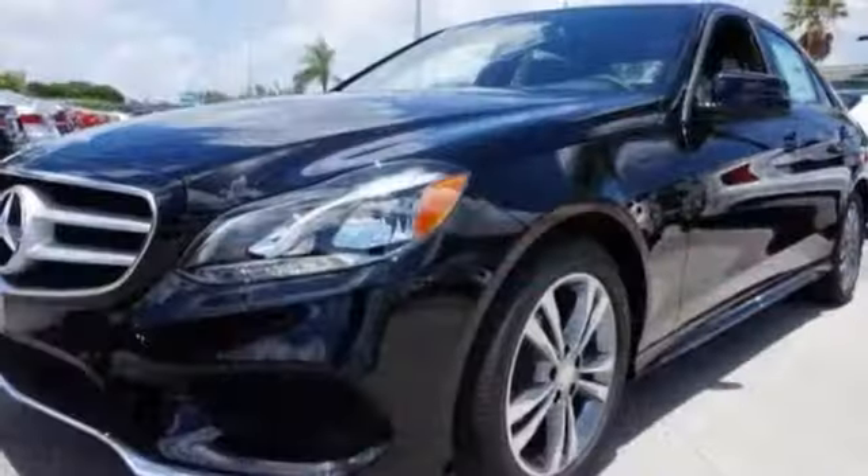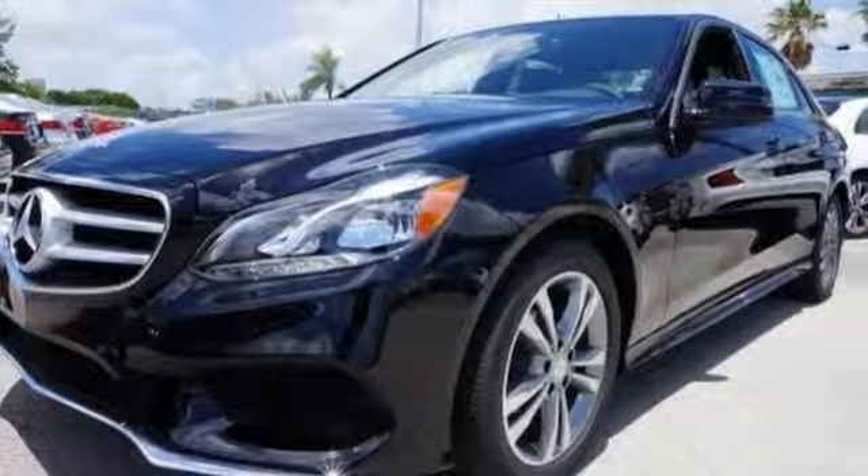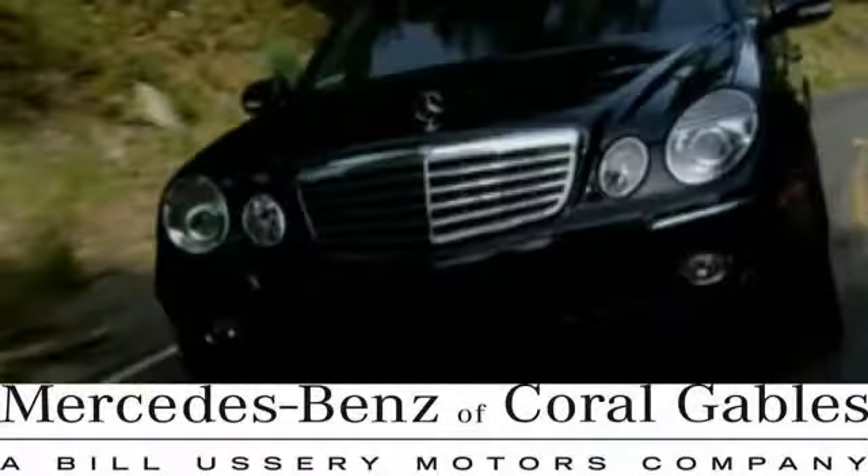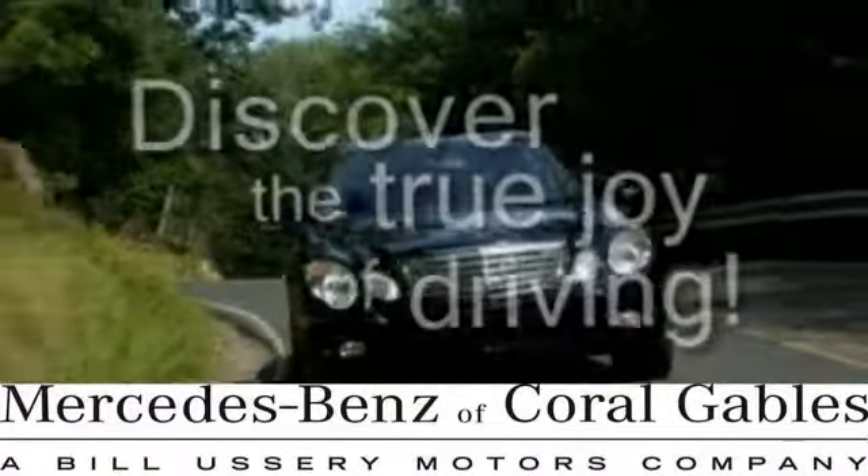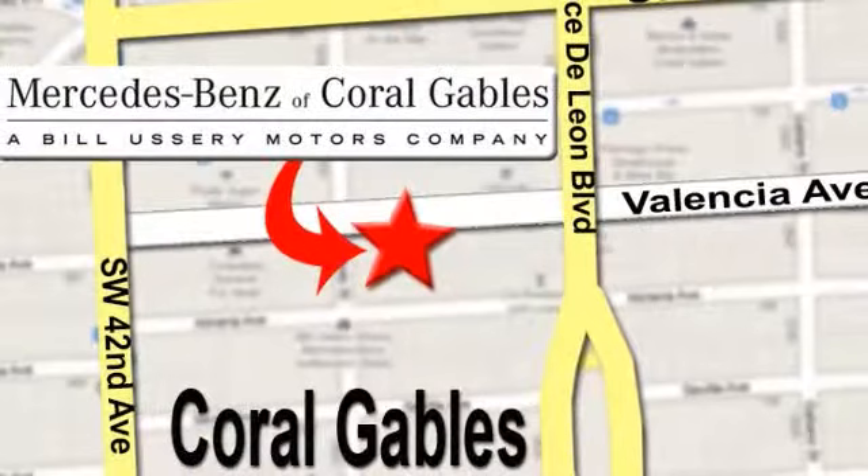This one will not be here long, so come take a test drive today. At Mercedes-Benz of Coral Gables, our goal is to help you discover the true joy of driving. We're conveniently located just west of I-95 at 300 Almeria Avenue.